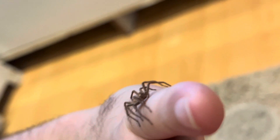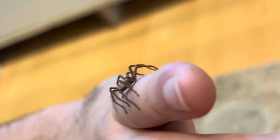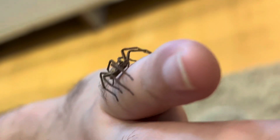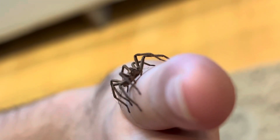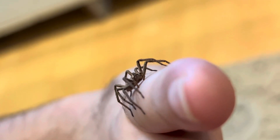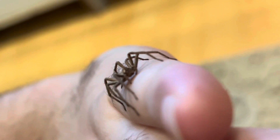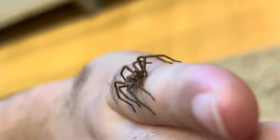There you go, as you can see here. You can see the four classic eye arrangement of the wandering spider family in the middle there. Even the shape of it, the way its legs are — it's very much of the wandering spider family.